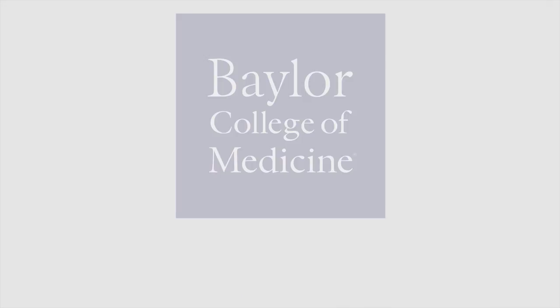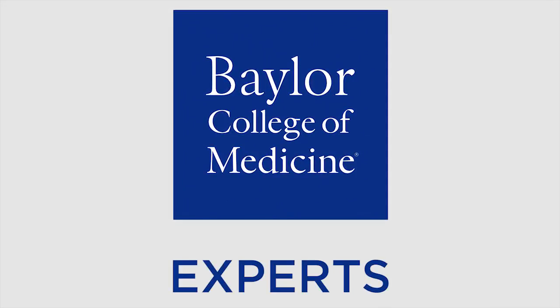So if you have these risk factors for melanoma, we do emphasize an annual skin exam with your dermatologist.